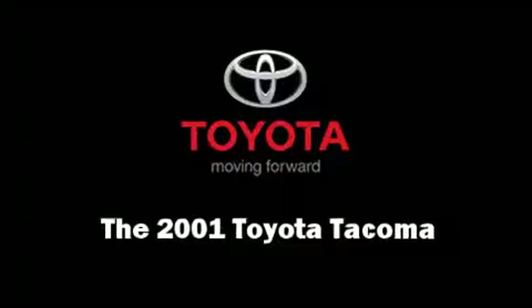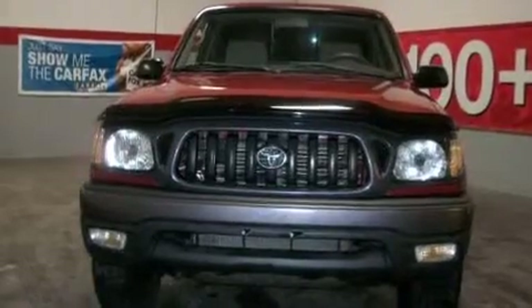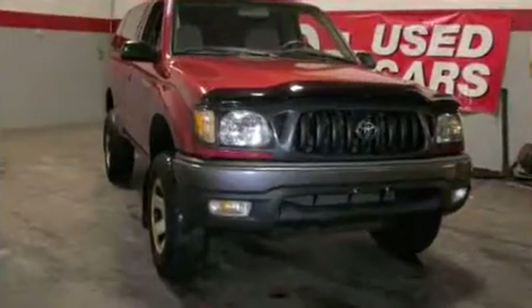Come test drive this 2001 Toyota Tacoma. It features a standard transmission, four-wheel drive, and an efficient four-cylinder engine.